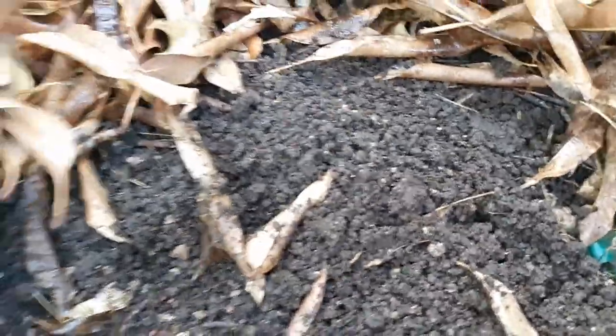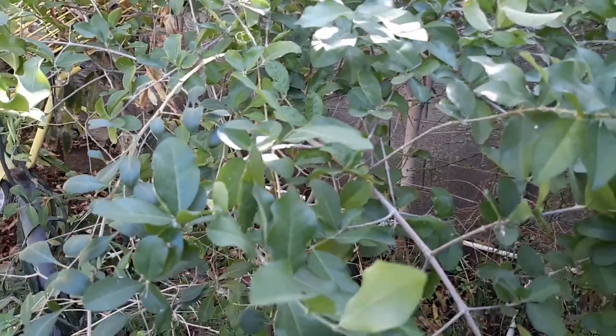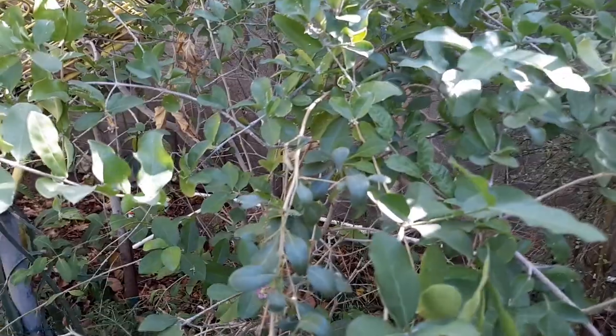That's why it looks so good underneath — I've got all this cover. So covering care: Barbados cherries need compost for food, and they need a lot of water. They need more water during the hot months, as they've got a lot of roots.